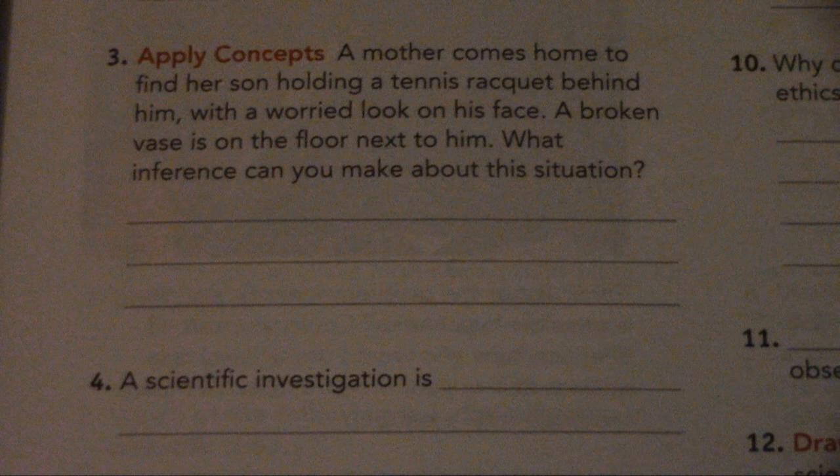Number 3. Apply Concepts: A mother comes home to find her son holding a tennis racket behind him with a worried look on his face. A broken vase is on the floor next to him. What inference can you make about this situation?